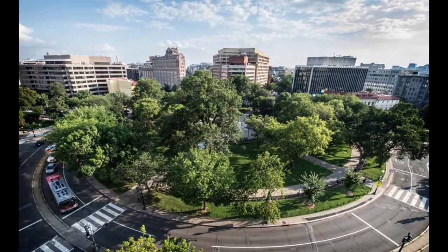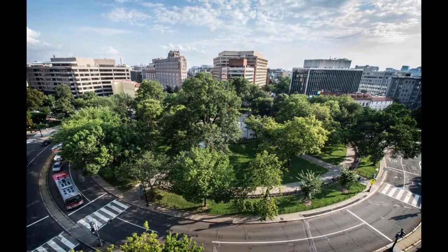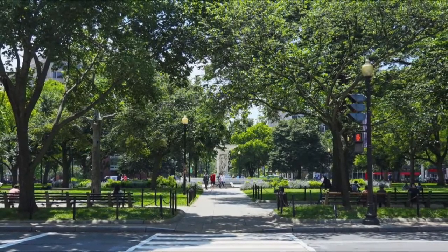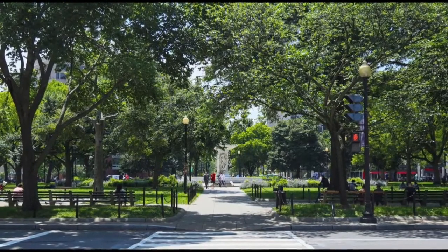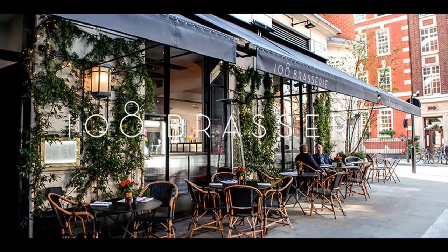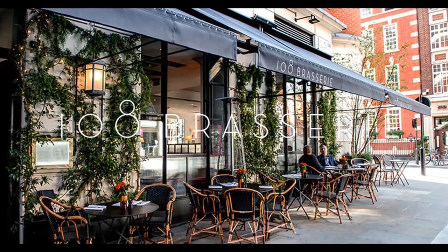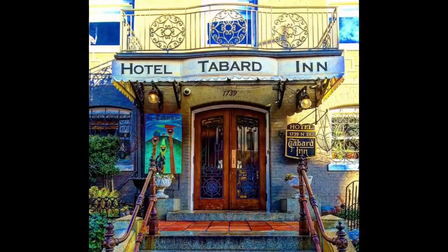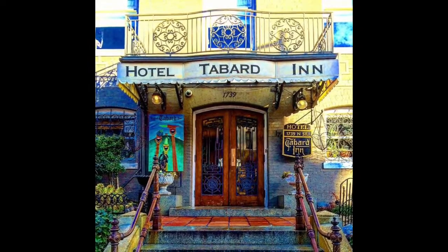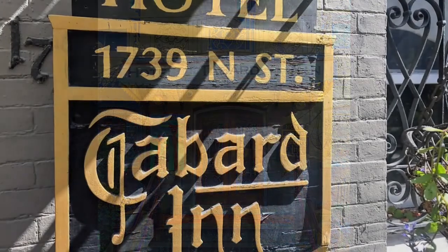Earlier this month Chris and I were in the Washington DC area, and we stayed at the Tabard Inn. We had stayed at a boutique hotel one time before — you can go back and look at that on our channel, linked below. This time we chose the Tabard Inn, which is also a unique boutique hotel. We wanted something unique, so let's go inside and take a look.